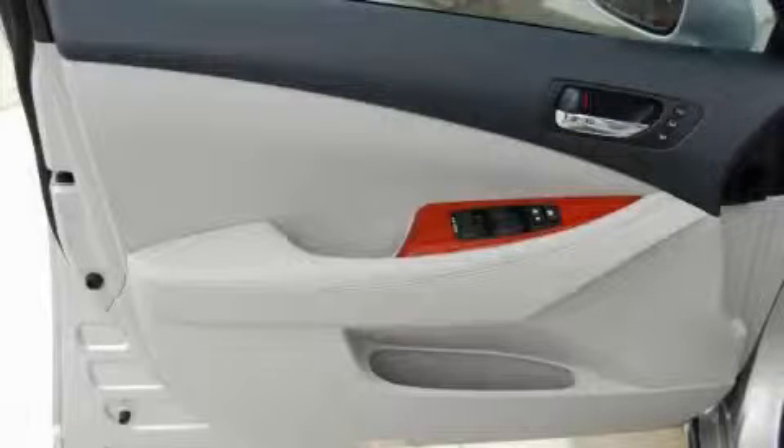This Lexus has had only one owner, and it qualifies for the Carfax buyback guarantee. This car won't last long at this price. Call and arrange a test drive now.